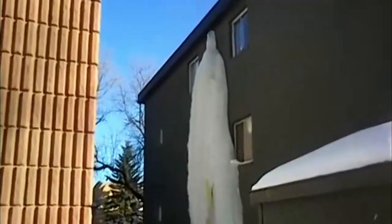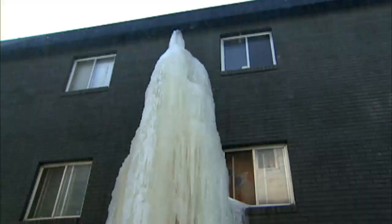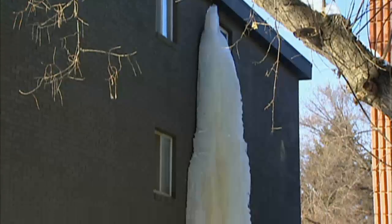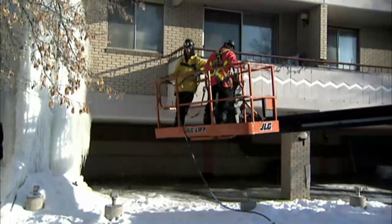A giant icicle is clinging to the side of an apartment block. These icy growths wreak havoc wherever they form. Giant icicles are amazing to look at, but when they get this big, the only thing to do is close the street and get rid of them.